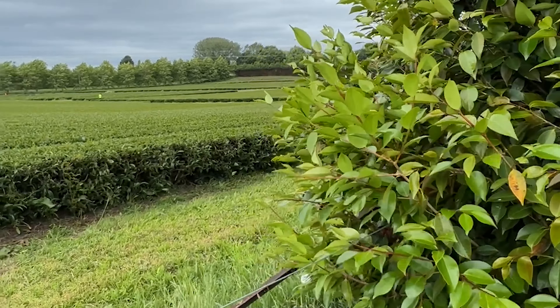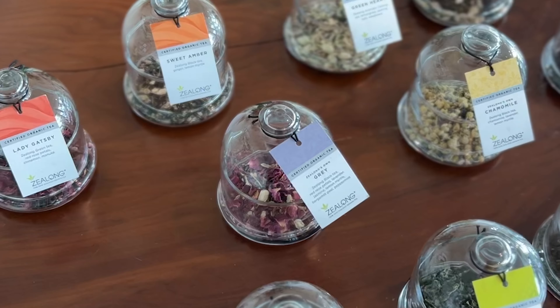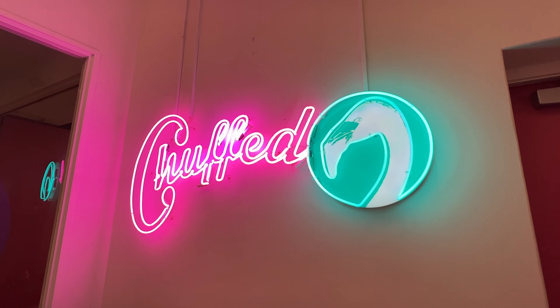On our way to Auckland, we're making a pit stop at Zilong Tea Plantation for an afternoon tea. This morning we came to the shop for breakfast.